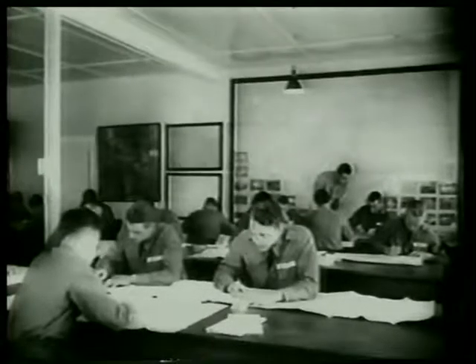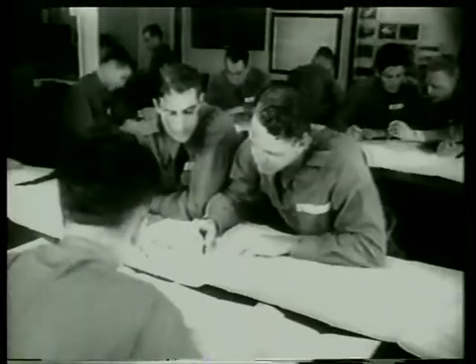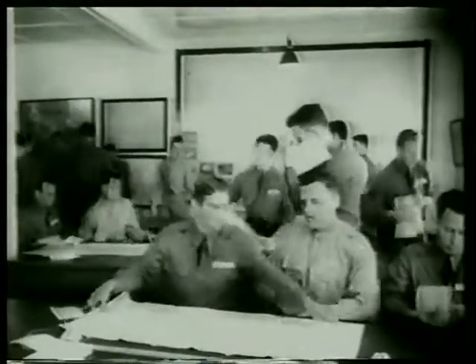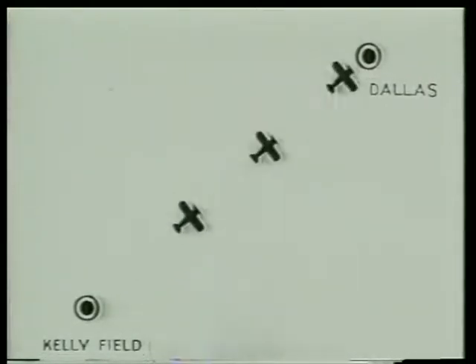Cross-country flying. It is now individual cross-countries — from theoretical classroom work, they go to the practical. Using a scale map, they draw their course, make compass and windage corrections, and estimate time of arrival. They take off at five-minute intervals. Each student with a set of maps stands by for the takeoff. It's Kelly Field to Dallas, Texas.